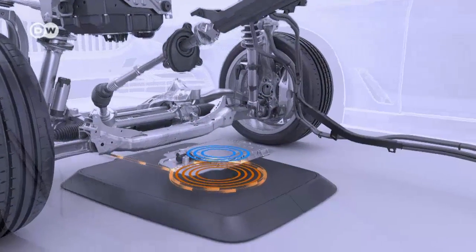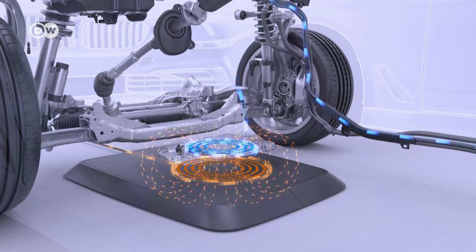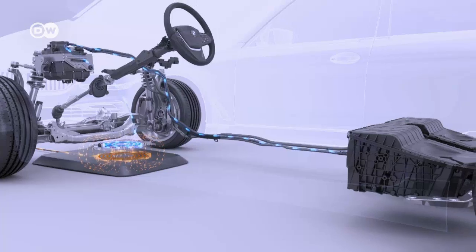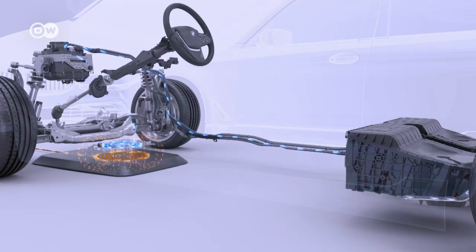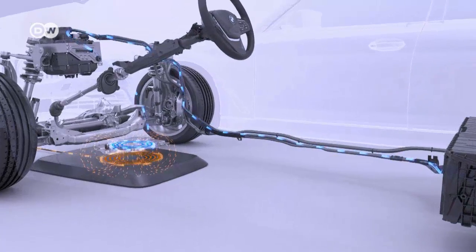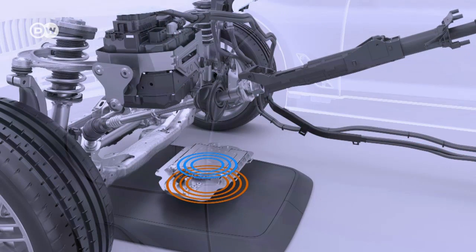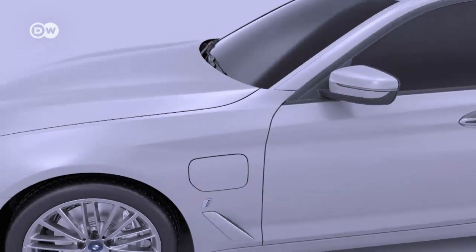Current flows through the primary coil in the plate on the ground. A secondary coil installed in the car's underbody receives the energy — the primary coil produces a magnetic field that inductively charges the car's coil with up to 3.2 kilowatts of electric energy. This is the same technology already in use with smartphones and now being tested in buses.